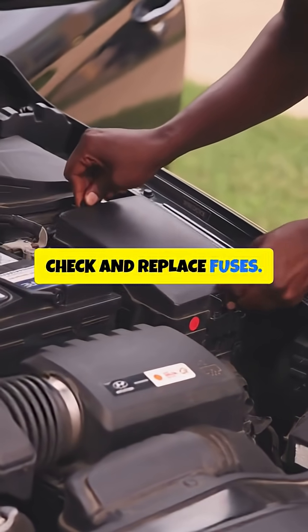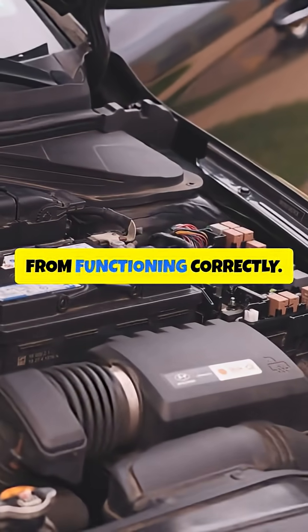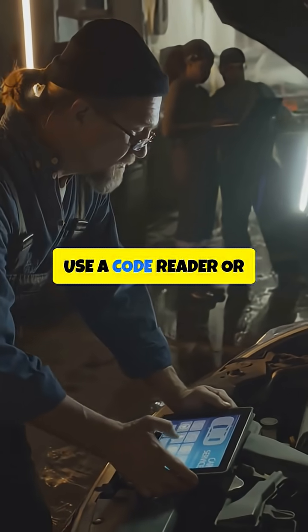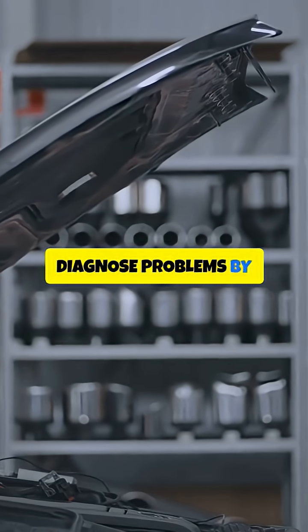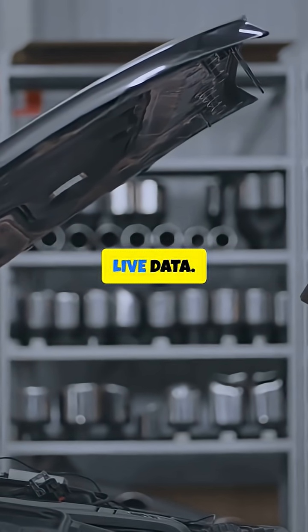Fifth, Check and Replace Fuses. Blown fuses can prevent the Brain Box from functioning correctly. Sixth, Use a Code Reader or Scan Tool. A Code Reader or Scan Tool can help diagnose problems by retrieving fault codes and monitoring live data.